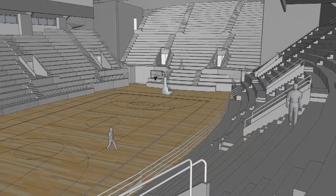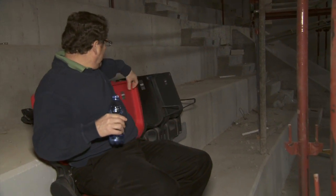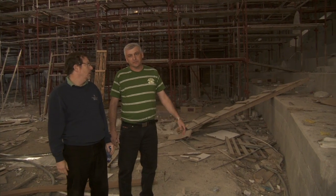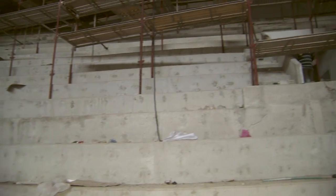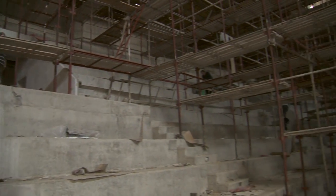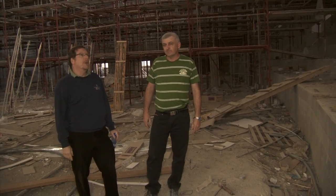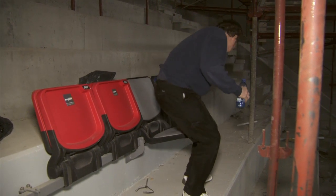5,000 seats will make us the second largest facility for basketball in the country. 1,250 each side. Equal sections of 1,000, so nearly 5,000 including the floor seating. Yes, it's going to be a large crowd. It's going to be a big green crowd in this facility. Hopefully it will be green.